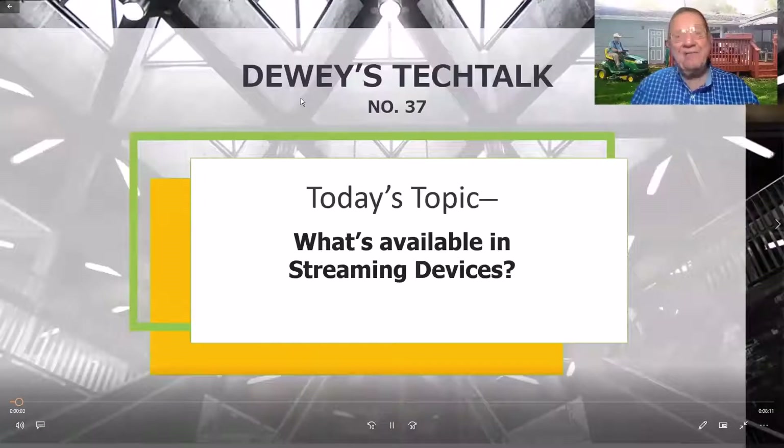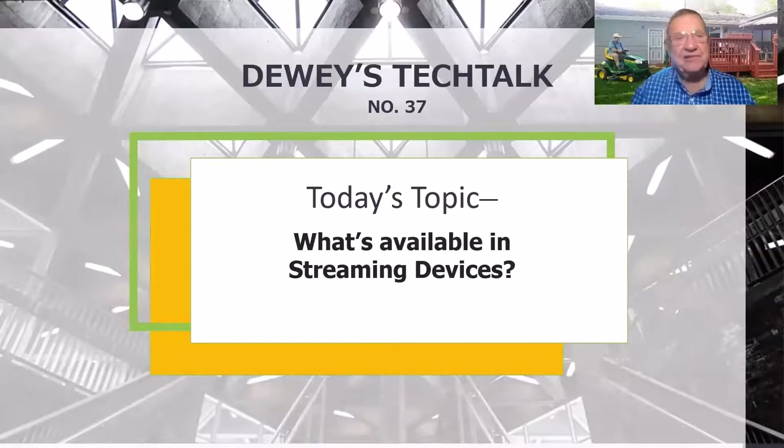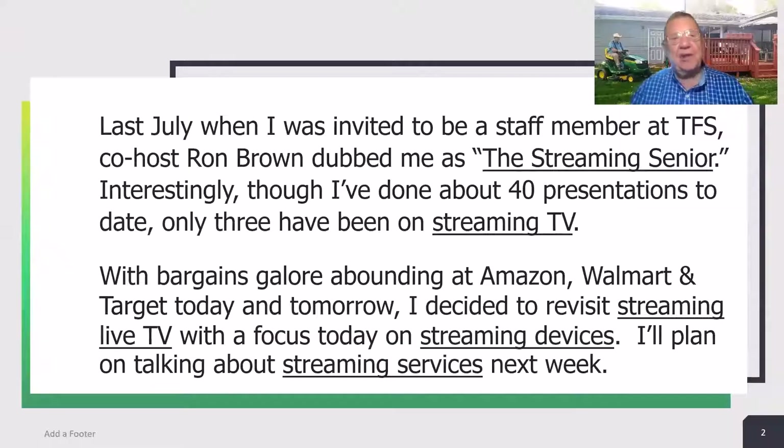Good morning, friends. I'm Dewey, and my Tech Talk topic for today is what's available in streaming devices. Last July, when I was invited to be a staff member at TFS, co-host Ron Brown dubbed me as the streaming senior. Interestingly, I've done about 40 presentations to date, and only three have been on the subject of streaming TV.